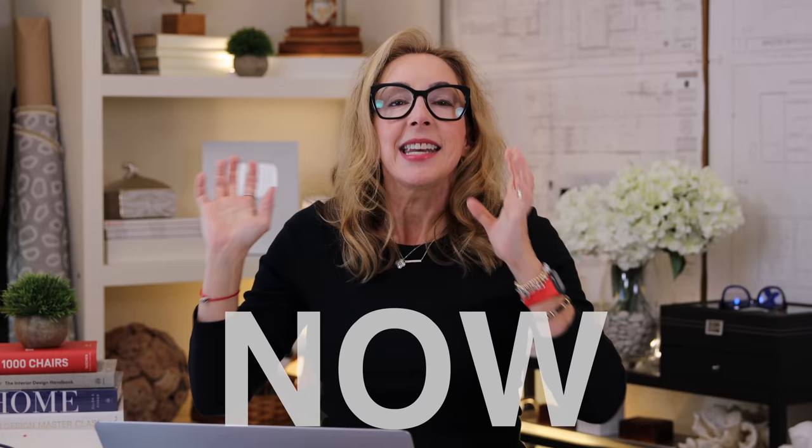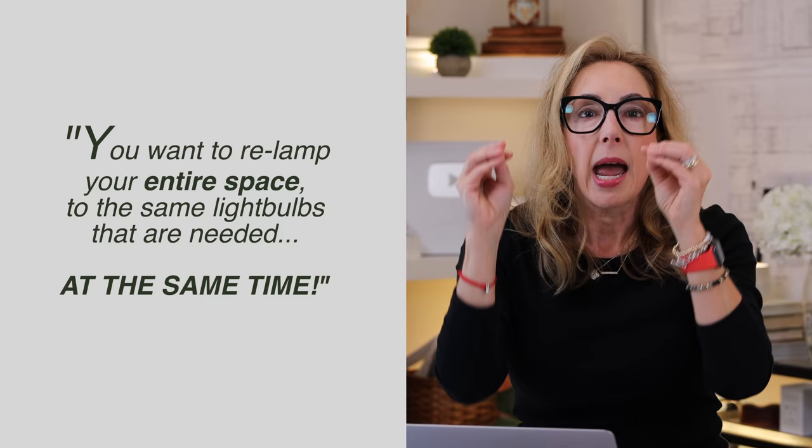Here's the super secret pro tip that very few people talk about or even understand — I'm putting it under the category of re-lamping. The light bulb in your reading light in the bedroom is a more aged bulb, meaning it has changed color, compared to the one in your laundry room that you only turn on once or twice a week. You want to re-lamp your entire space to the same light bulbs at the same time. What that does is completely refreshes all your spaces and ties in all the lamps so they're all starting from the same point at the correct Kelvins — meaning color — for your spaces.